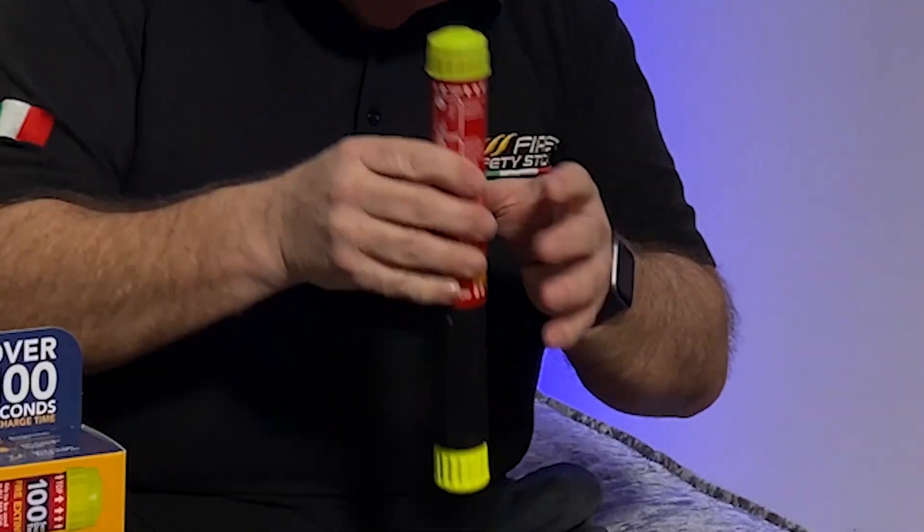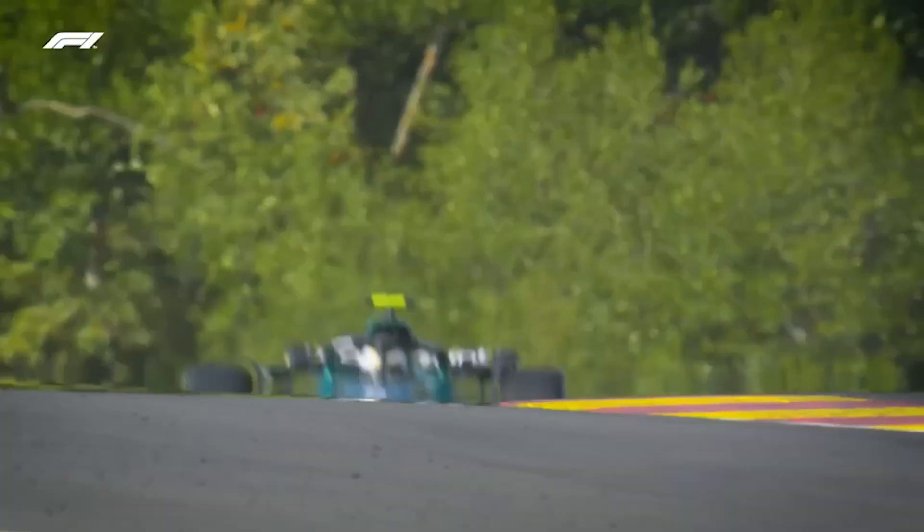This extinguisher will allow the user to get into those close, tight spaces to extinguish the fire. And because it leaves no damaging mess or residue, it won't be ruining the multi-million pound cars.